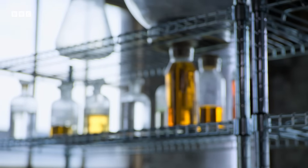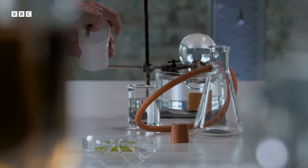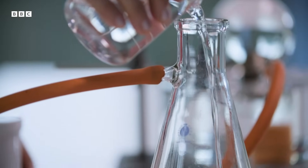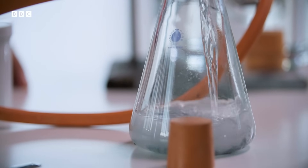To understand why, we need to delve into the strange world of water at the molecular scale. And that journey begins with a chance discovery that revealed for the first time what water is actually made of.